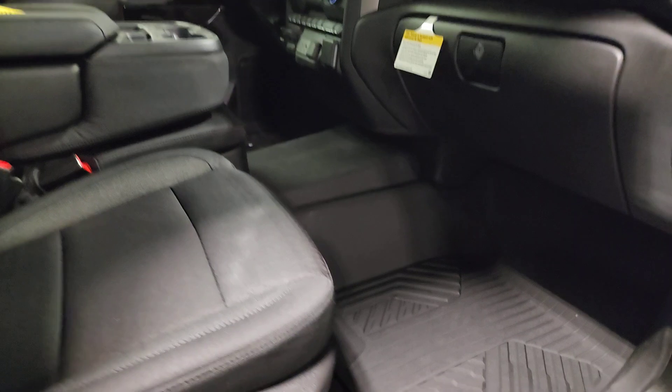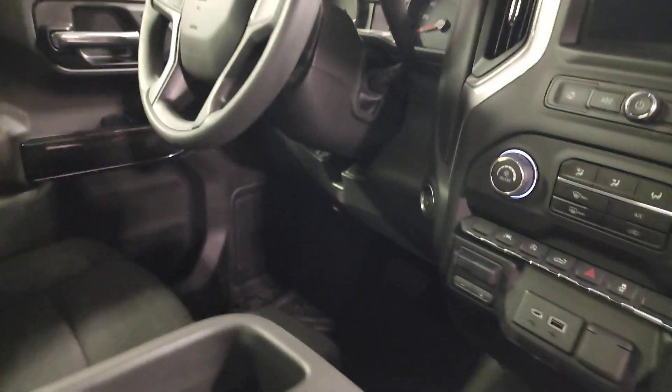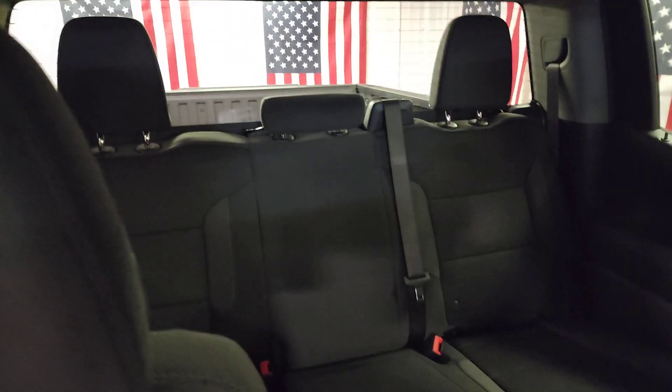Wireless Apple CarPlay and/or Android Auto, intelligent auto on/off high beams, pre-collision system, lane departure warning, keyless entry, remote engine start, bed liner, four-wheel drive, keyless start, heated mirrors.